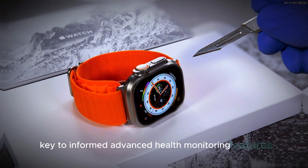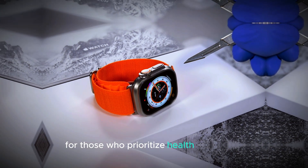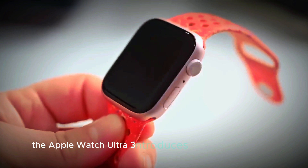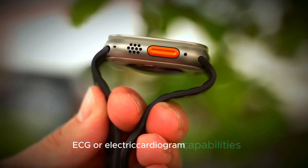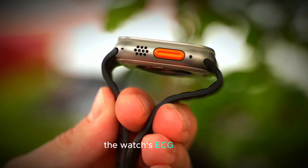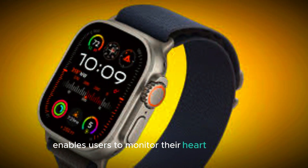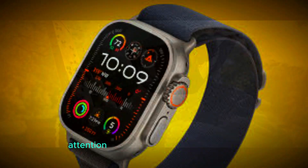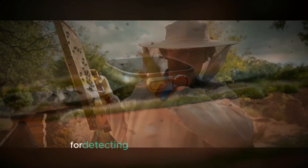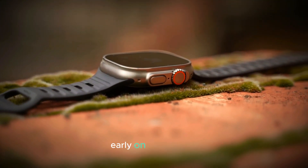For those who prioritize health monitoring, the Apple Watch Ultra 3 introduces even more advanced ECG, or electrocardiogram, capabilities. The watch's ECG sensor enables users to monitor their heart in real time, alerting them to any irregularities that may need attention.